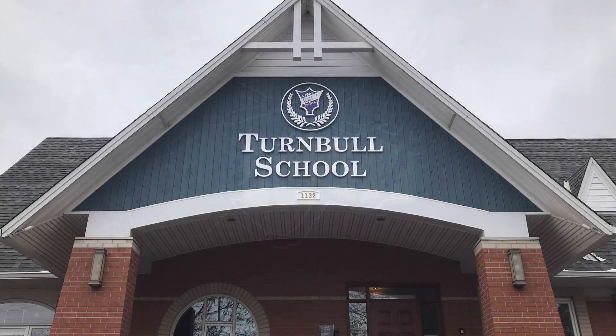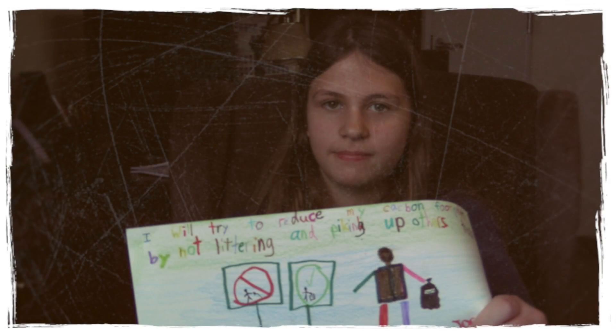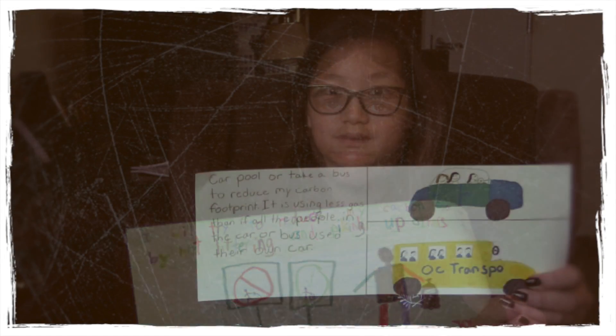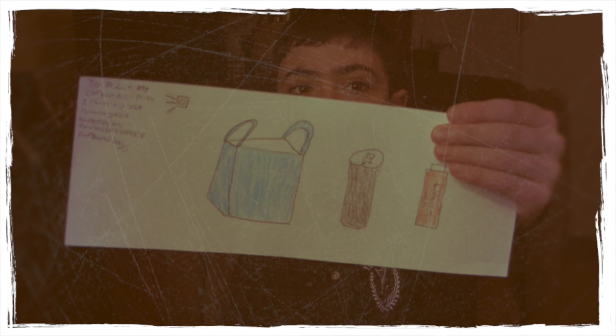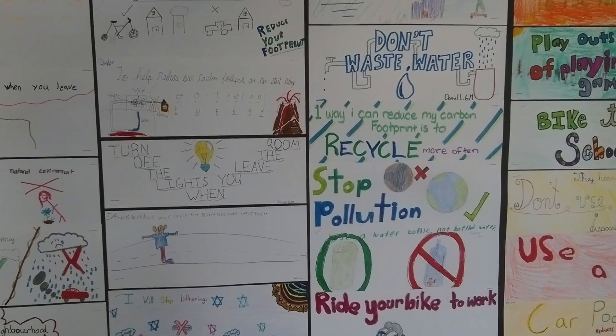With the 150 Ways to Reduce Your Carbon Footprint project, we had all of our students create a poster card with a way to reduce their carbon footprint. They were either writing it out with some visuals or drawing a picture. We collected over 300 of these cards and selected 150 of them to display in September as a way to welcome our students back to school for the current school year.